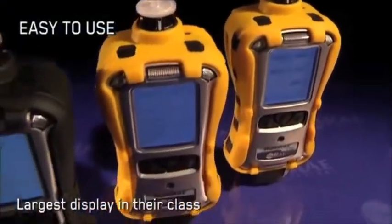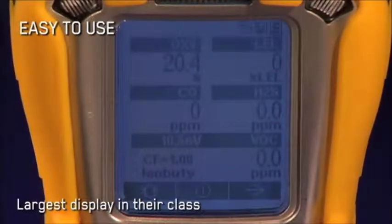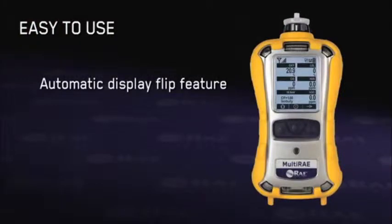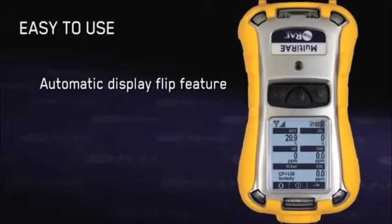Boasting the largest display in their class, the Multi-RAE monitors are extremely easy to operate. Their unique automatic display flip feature enables convenient readings of gas concentrations when the instrument is used or carried upside down — when you flip, the screen flips with you, so you don't have to press a button. That's a good feature.